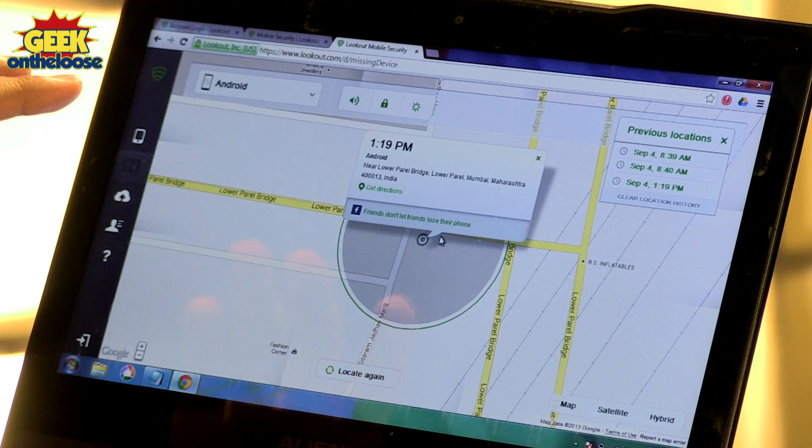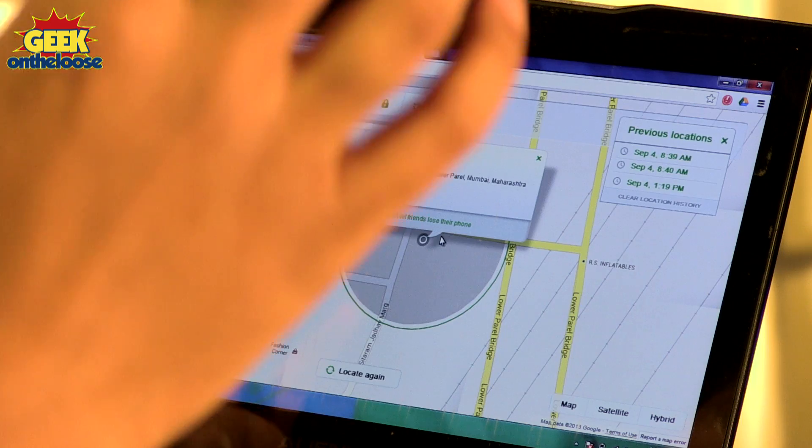Not only will it show you the exact location of your missing phone on the Google map, it also allows you to set up a loud alarm. So in case you have dropped your phone somewhere in the room, you can easily locate it.